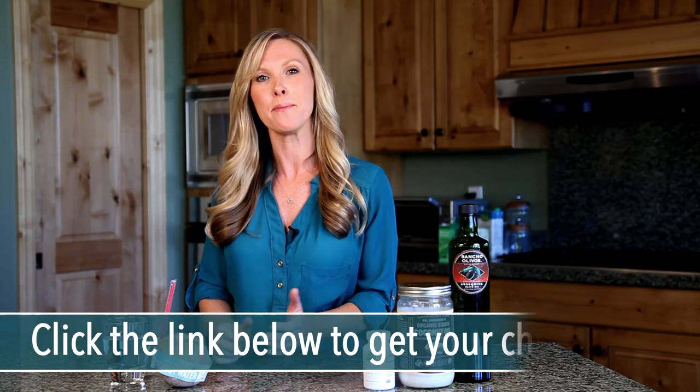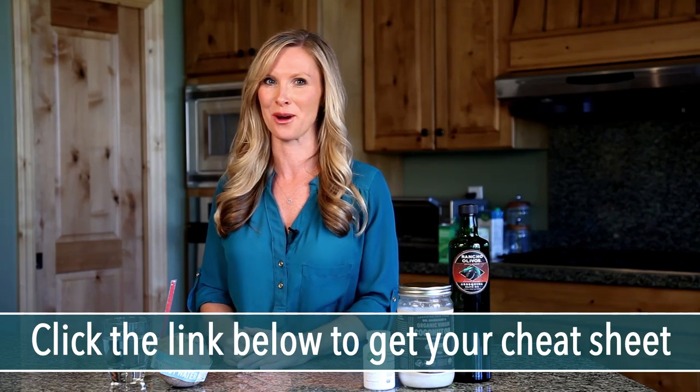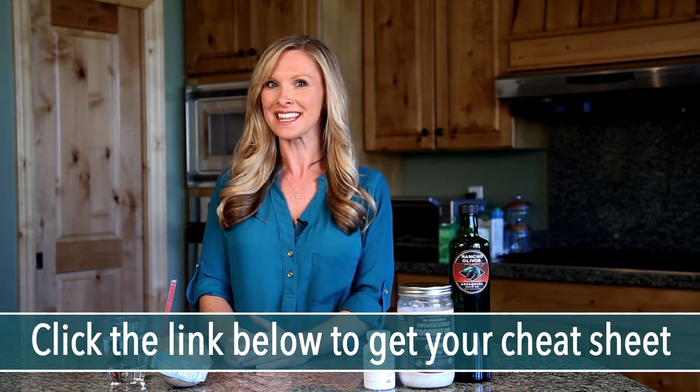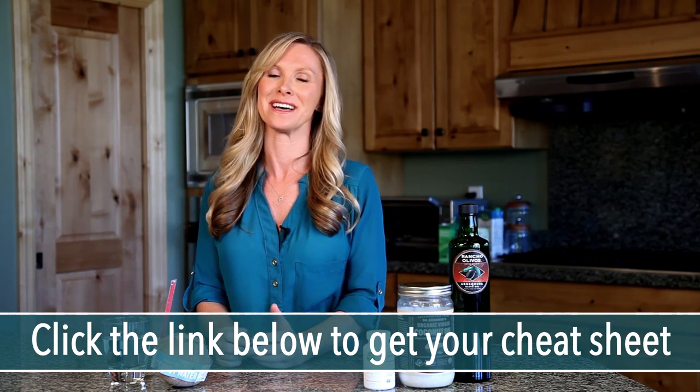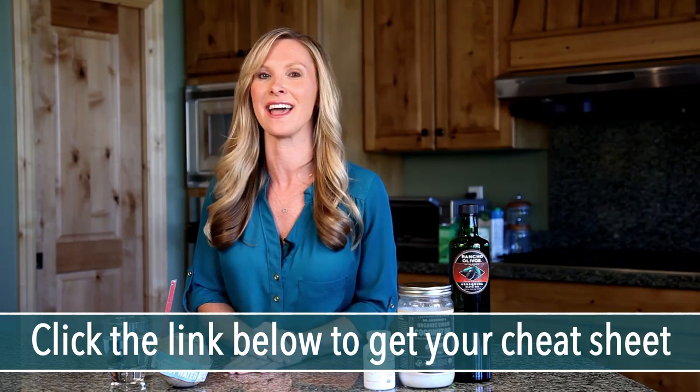I want you to try this out and get started using these in your day-to-day life. It's those daily choices that you make that really make the biggest difference. I hope you enjoyed this video today on how to eat for your skin type for those of you with dry skin. If you like this and want more information, you can subscribe to my YouTube channel or like me on Facebook. I also have a best and worst foods for skin cheat sheet — just click the link below to get your own free downloadable cheat sheet. Thanks for joining me today and I'll see you next time.